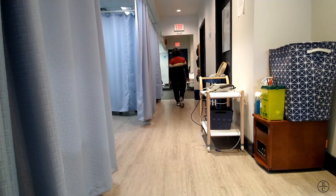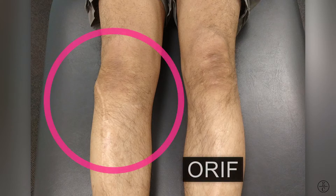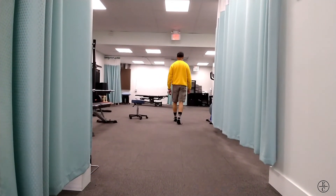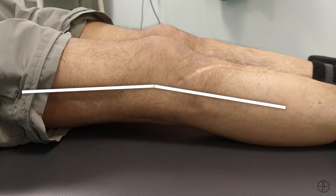Sometimes with gait assessment, the weakness may be a bit more subtle. Have a look at this patient who is at the end stages of rehab for his right knee. He had an ORIF — pins and plates put in his right knee after a fracture. He still has some trunk lean to the right during the stance phase on his right leg, partly because he's unable to fully straighten his right knee during heel strike.